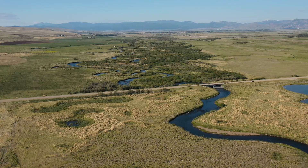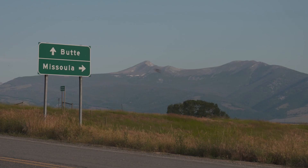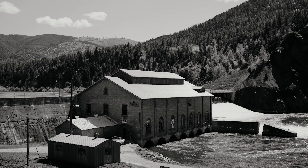The Upper Clark Fork has the dubious distinction of being home to the largest Superfund site complex in the country. It extends from Butte, 120 miles downstream to Missoula, where Milltown Dam, where that project happened a few years ago.